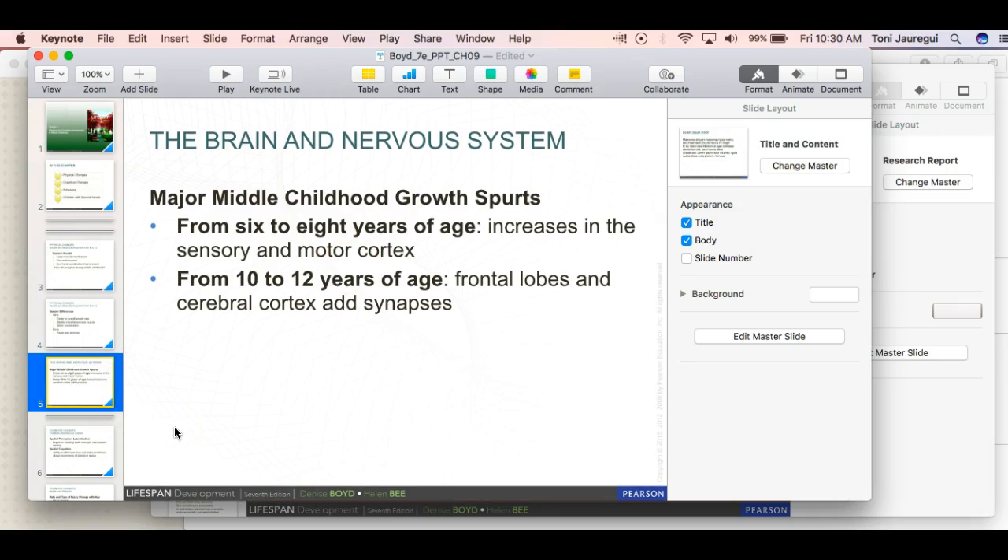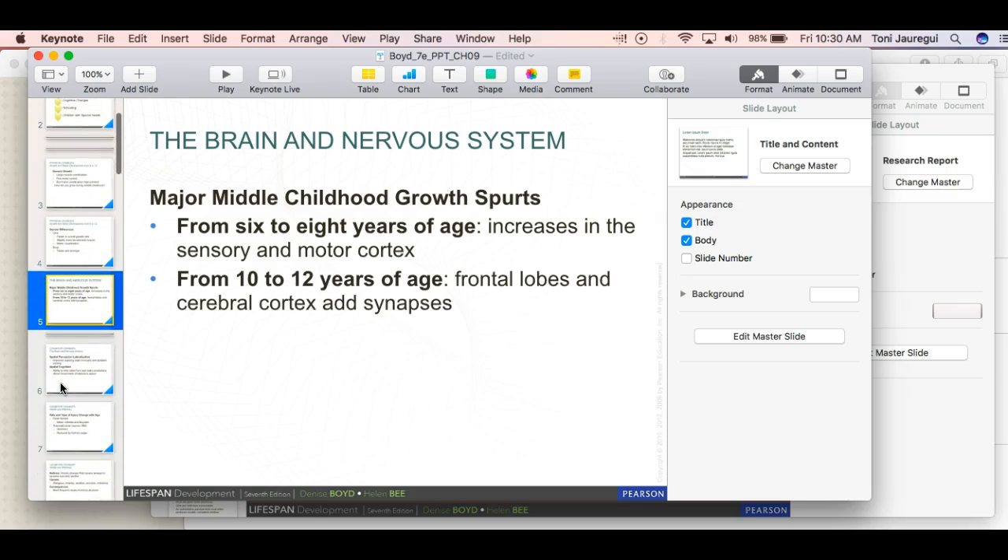Girls can have less muscle and potentially more coordination earlier than boys. There are big growth spurts between ages six to eight, which affects the sensory cortex. From ages 10 to 12, the frontal lobes and cerebral cortex add synapses, which is significant brain development. Nowadays, by around age 10, girls are already starting puberty for a lot of reasons, and are developing in many different capacities very young versus boys starting puberty later.